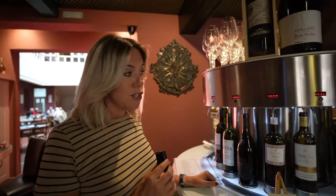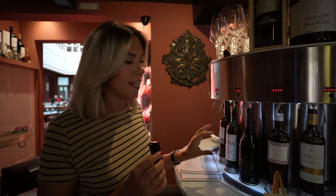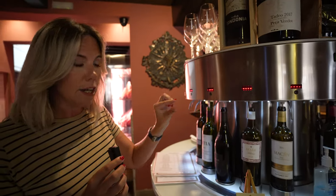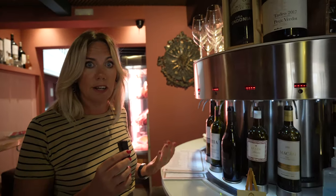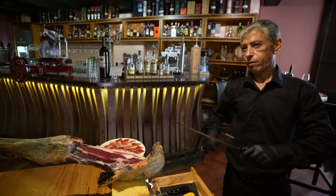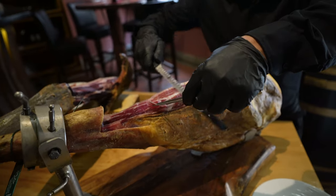This machine is unique to Vinoteca Los Patios — it's called an Enomatic. It means you can try lots of different wines just as tasters. You can try each wine in three different measures: a small taster, a small glass, or a large glass. It gives you so much variety of wines that you wouldn't necessarily be able to taste by the glass in other places.